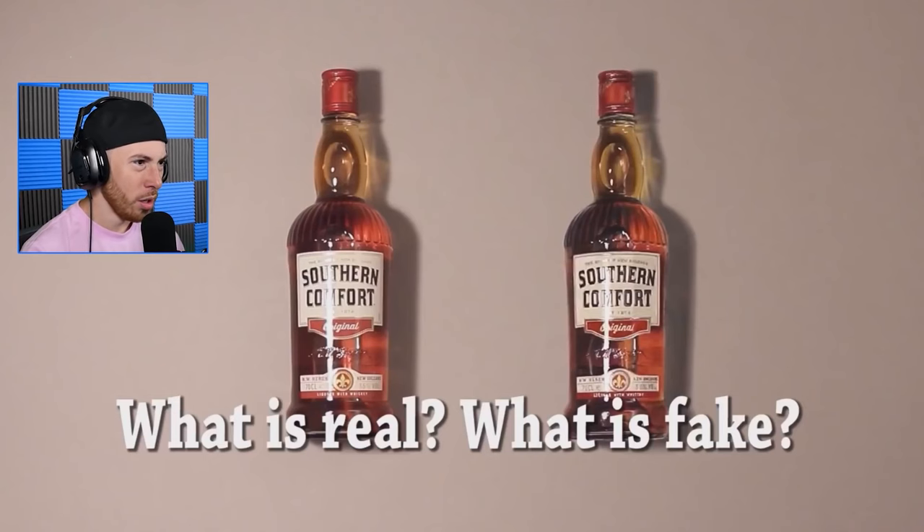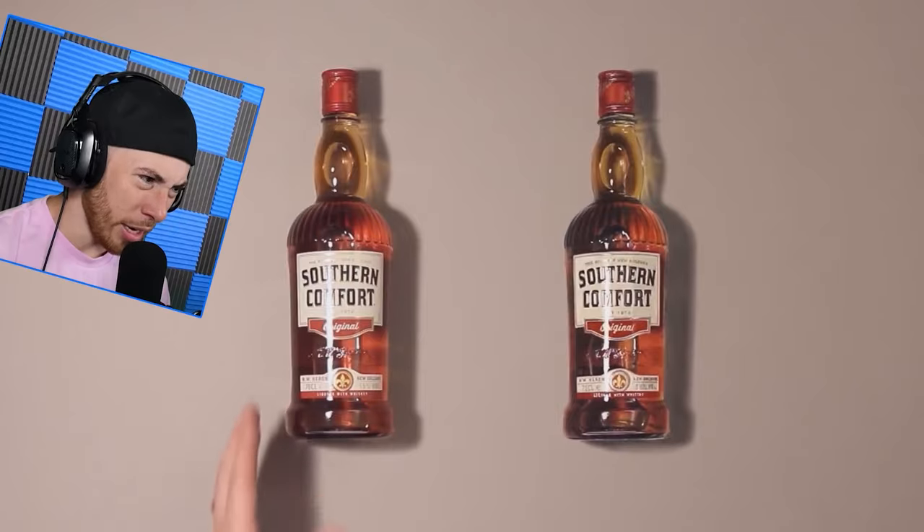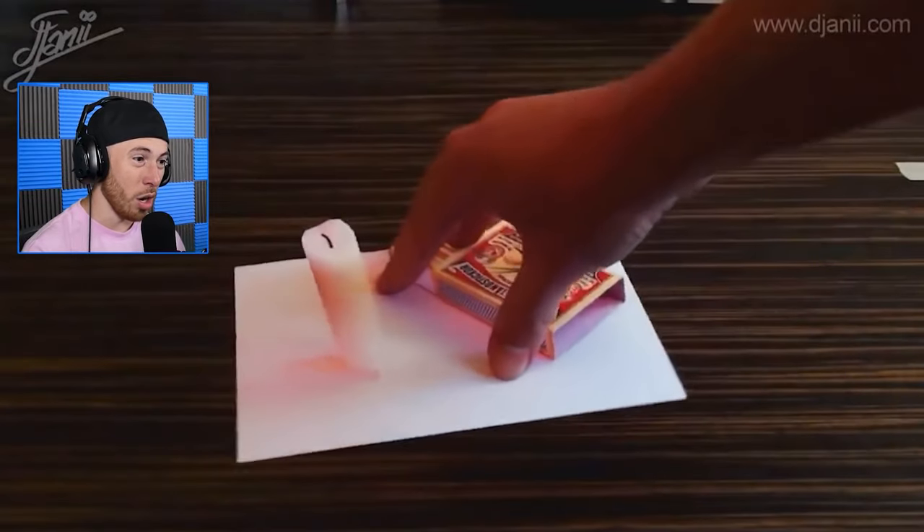I think the right one is fake... maybe. I can't tell — wait, this one, the right one? Yeah it is! Phew, that one was hard.